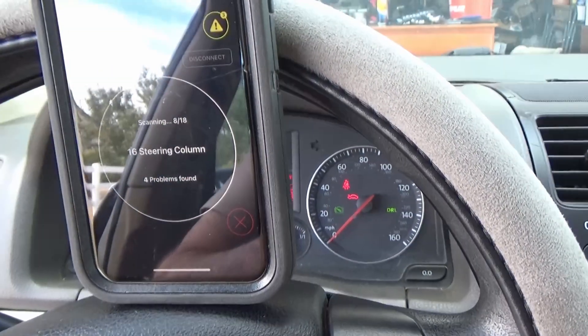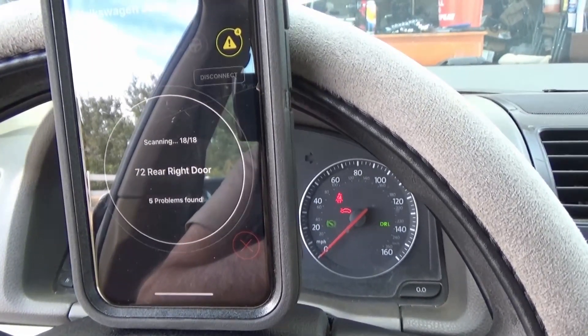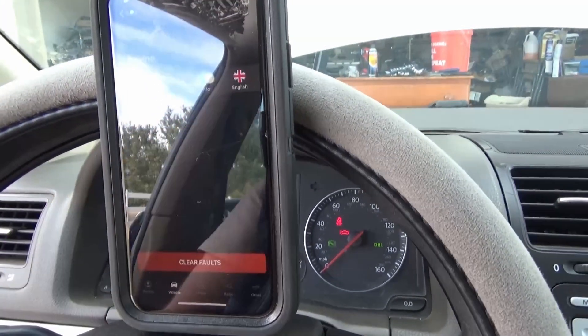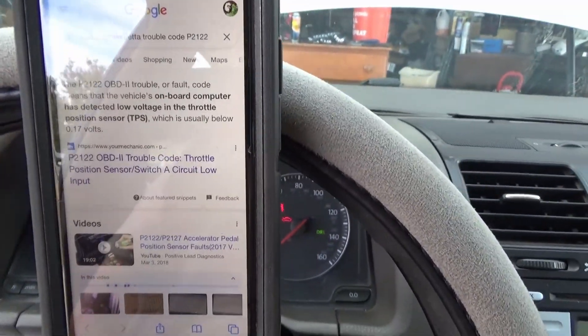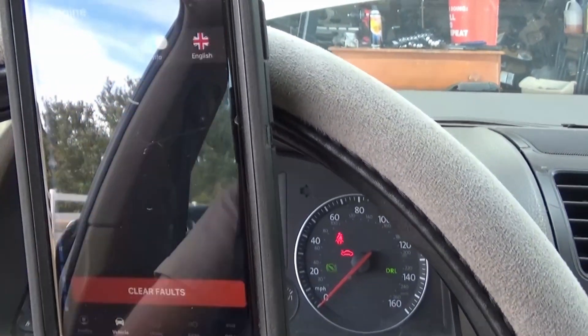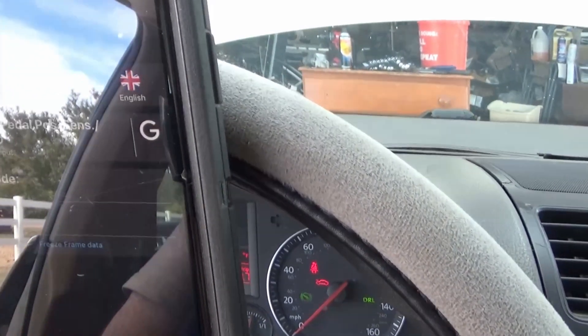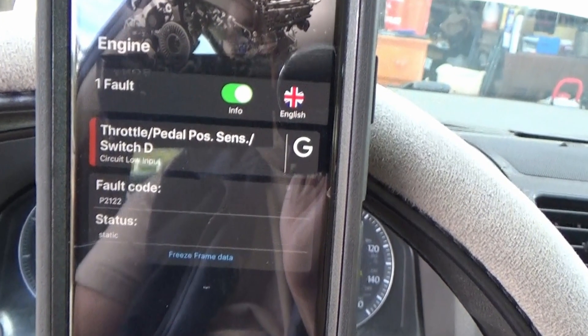After shutting the car off for a while, it would go back to normal. After scanning the codes with my ODB11 scanner, I found that the P2122 code was present. The definition on the app said the throttle pedal position sensor switch D circuit had a low input. After looking around on the internet for a while, it seemed like the throttle pedal was the culprit.